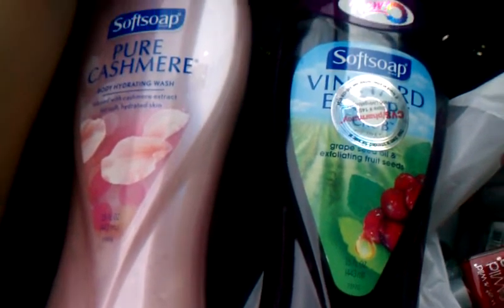They have the Soft Soap deals going on. The Soft Soaps are two for seven dollars — three fifty each — and then after you buy two you will get four dollars back in ECB, so they end up being a dollar fifty each. I don't have any Soft Soap coupons or I would really smash them with this because I love these two formulas of the Soft Soap.